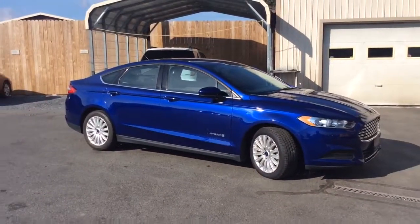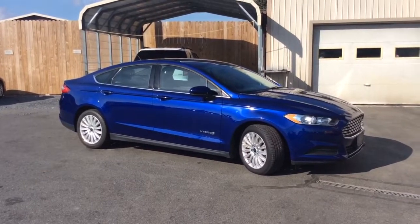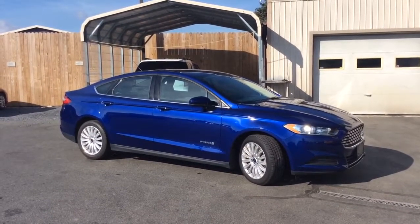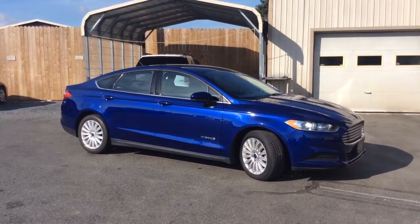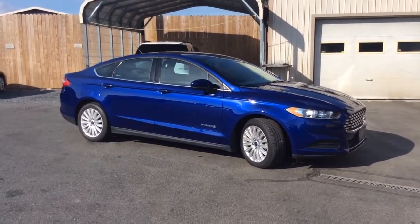Just 10,000 miles, reverse camera, Microsoft Sync, Bluetooth — a nice clean car. If you have any questions, give us a call at 717-733-8985. You can reach either Travis or Jesse — we're the two salesmen here and we would love to help you out. We can assist you with low rate financing options, and we have great deals available on extended warranties. We also accept trade-ins. Thanks a lot, we look forward to meeting you — have a fantastic day.